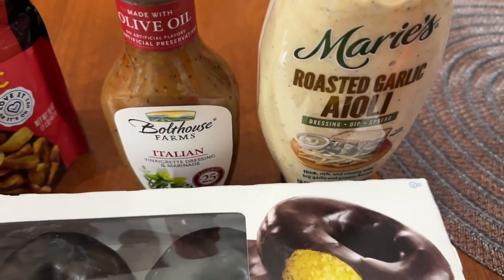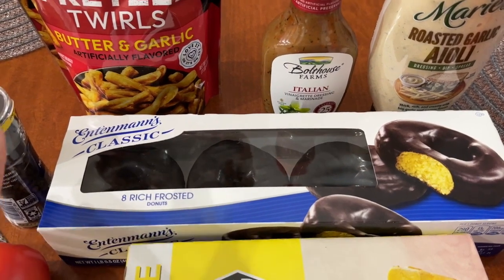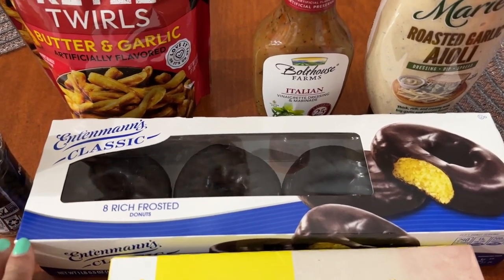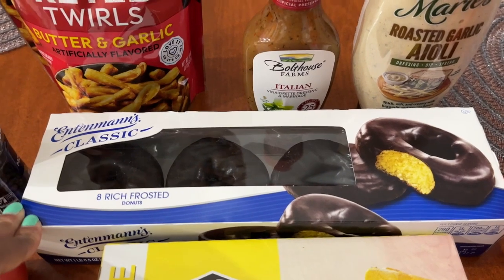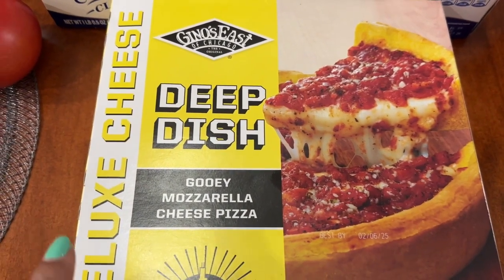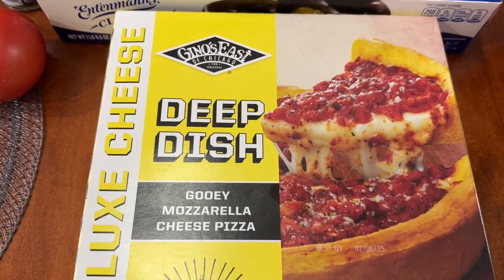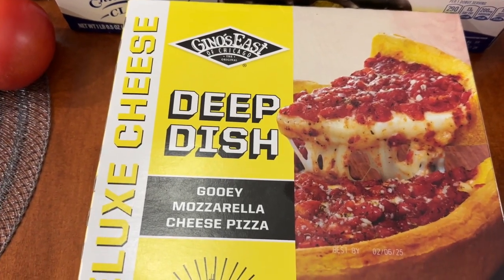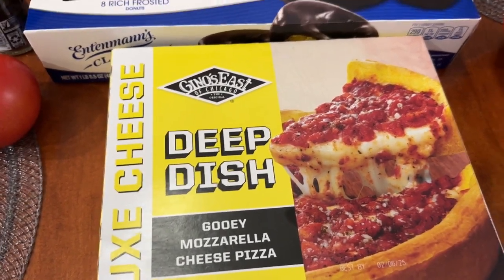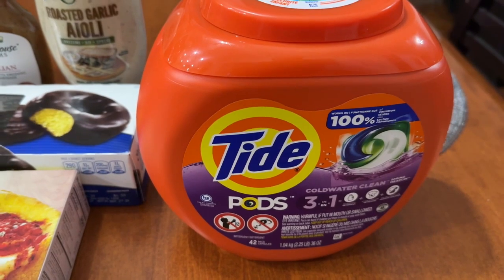On the digital deal at Safeway, Entenmann's donuts are $2.99 with a limit of four. I didn't really need them, but $2.99 is amazing since they generally run around six dollars. The Gino's East deep dish pizza was on sale on the digital deal from $9.99 down to $6.99 — my daughter and I love that one and we're probably cooking it tomorrow for lunch. The last thing from Safeway was Tide pods, on sale for $9.99.